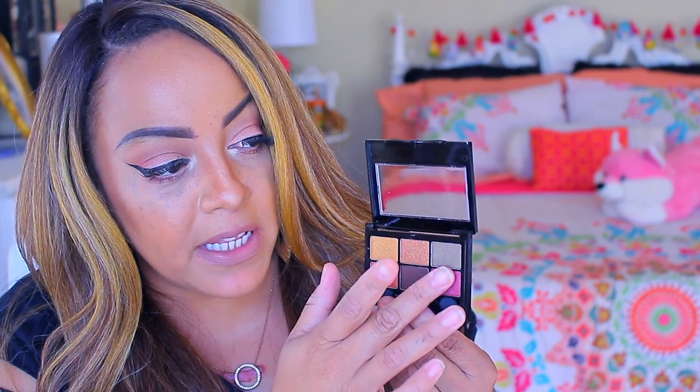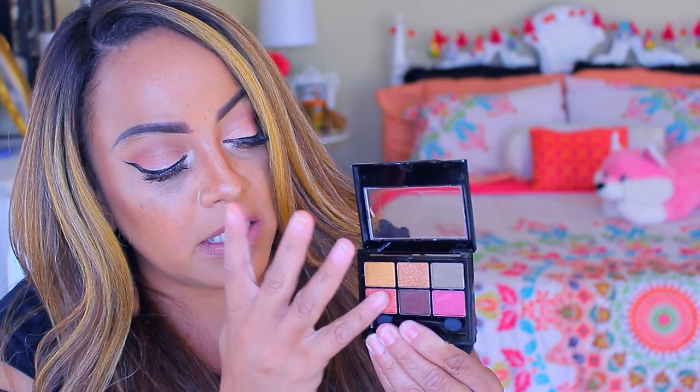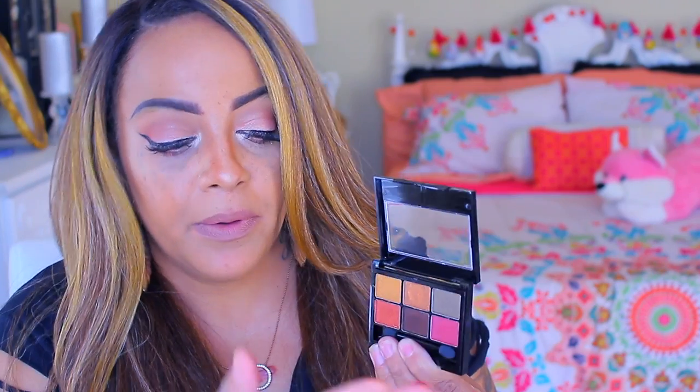I also got a Santee brand eyeshadow palette. For a dollar, I'm about to holler. These colors are so rich, very pretty, and very fall-like. They have different colors on the website. You can get a very pretty look for a dollar. Stop sleeping on Shop Miss A. I even got some dollar wipes — not from Shop Miss A, but they're all good. Get some wipes on hand because we're going to do some swatchity swatching.